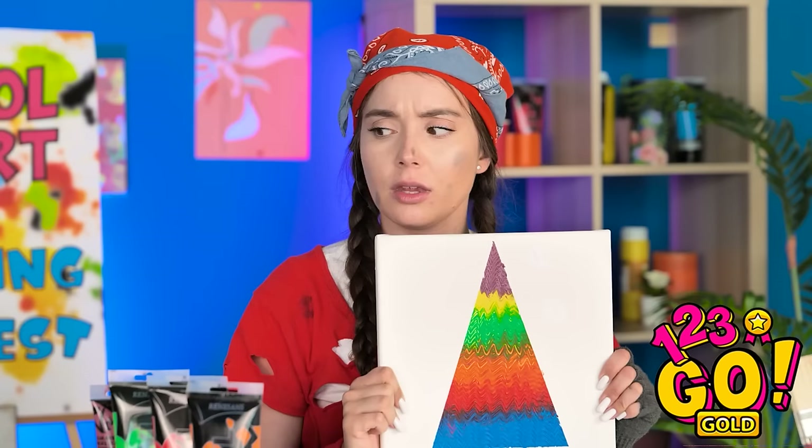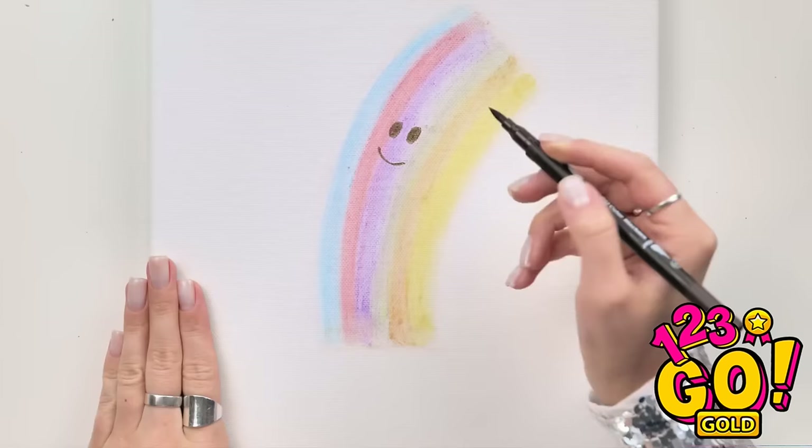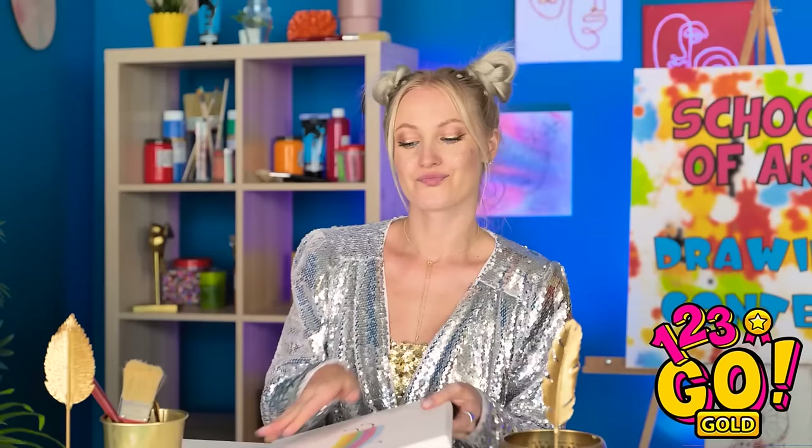Ta-da! That was actually pretty awesome! I'm definitely not done yet! It's like a little dancing rainbow guy! Gives it a little personality, don't you think? They're both interesting. Which is why you're both winners!